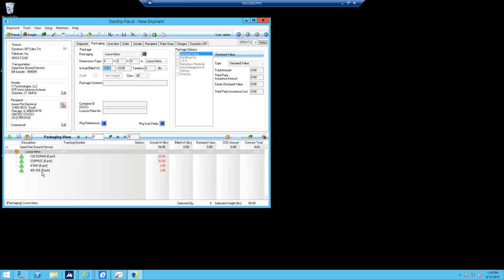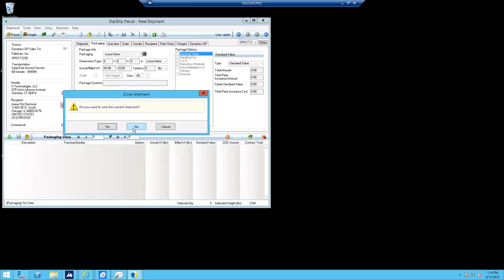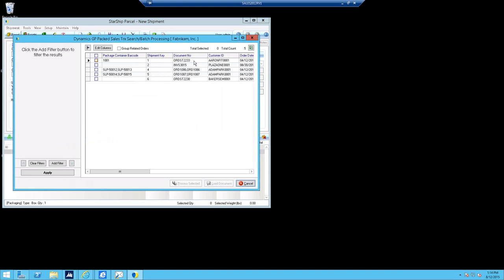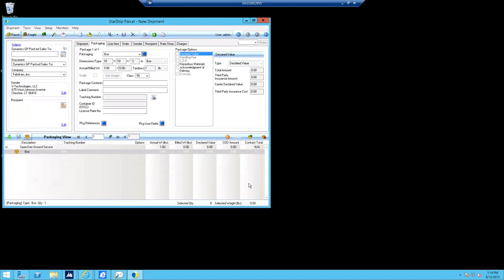When you add the Panatrack interface to Starship for packed sales transactions, it allows you to reference that unique barcode ID — the license plate — assigned during pick and pack. Each container has a unique barcode you can scan, or you can do a lookup and pick any of the orders. There are a number of sorts and filters available, but typically you just scan in the barcode off the license plate and Starship takes over from there. I'll enter that first license plate number here.